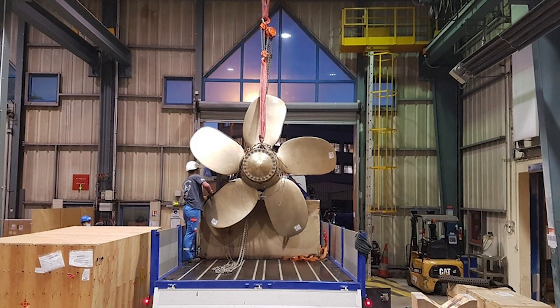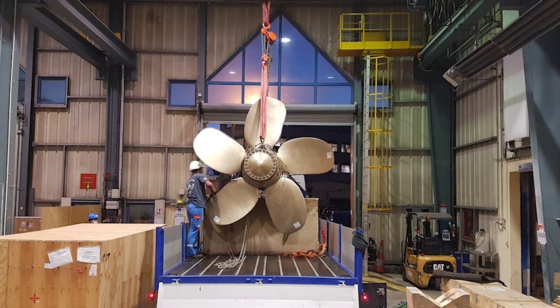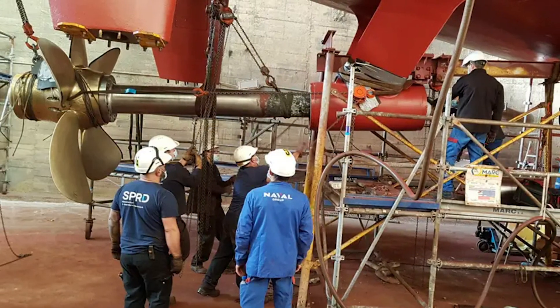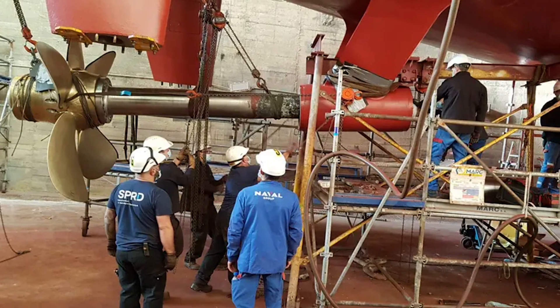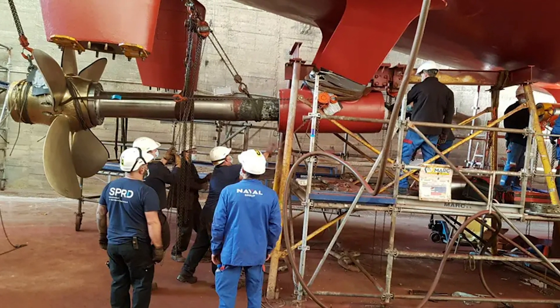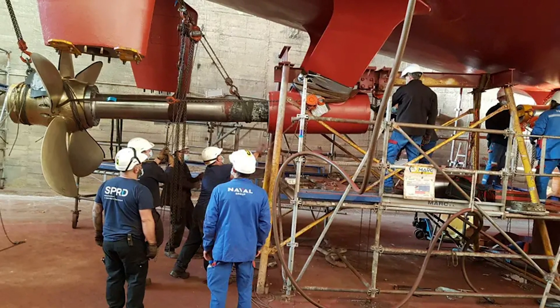Next, we've got Naval Group, which has 3D printed a one-ton ship propeller for the French Navy. The company used its own specially developed DED-based process for the job, which it calls metal wire fusion. Supporting a 2.5-meter span and five individual 200-kilogram blades, the propeller is reportedly the largest thruster of its kind to be 3D printed and the first to be manufactured using Naval Group's own process.